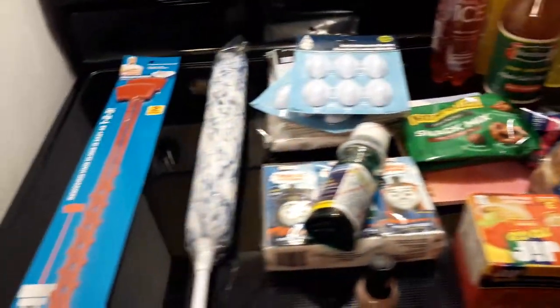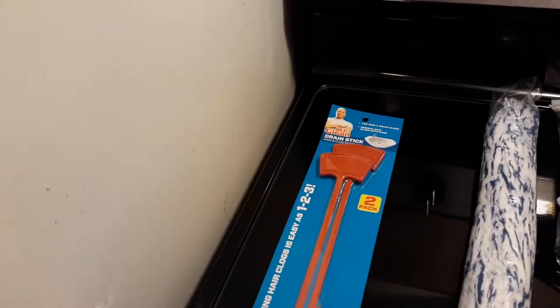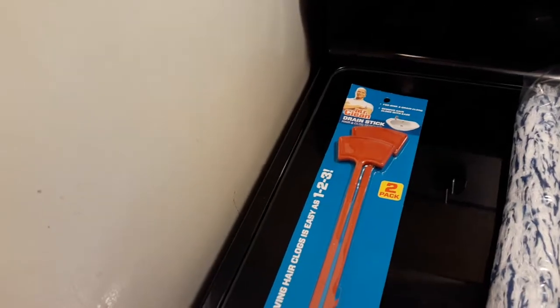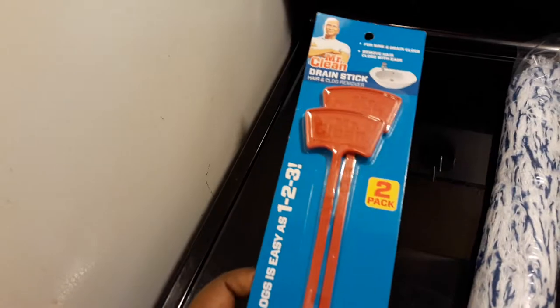Hi you guys, I went to Dollar Tree and I have a small — or maybe medium — haul for you guys. Let's get right into it. Sorry I sound like this, but I am going through a sinus infection so I may sound a little different.